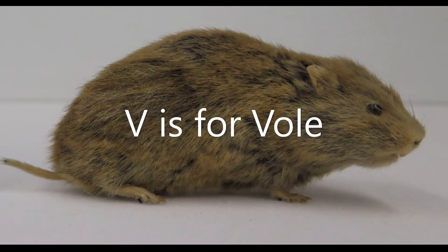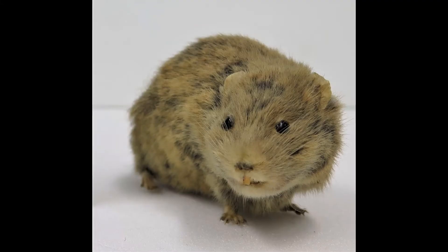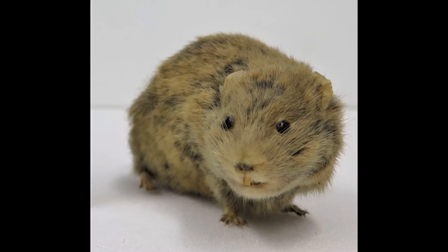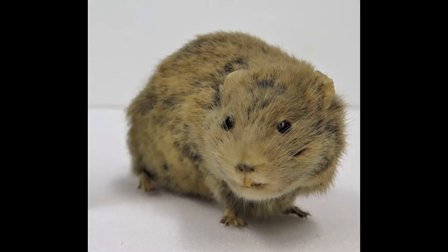V is for Vole. This is a field vole, a small rodent that lives in grasslands and moorlands in the UK. Here it eats seeds, roots and leaves off plants.